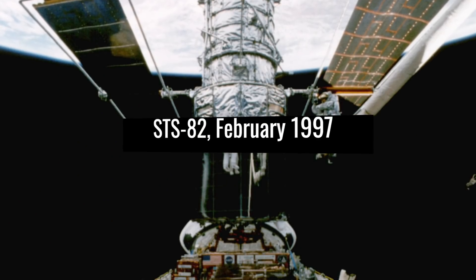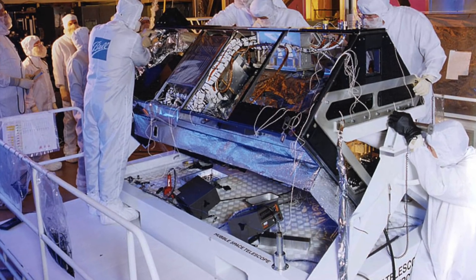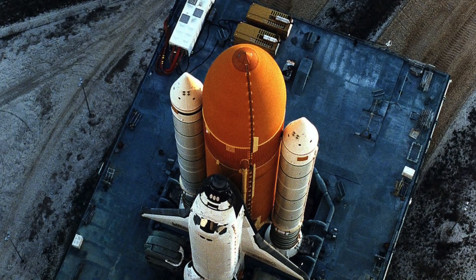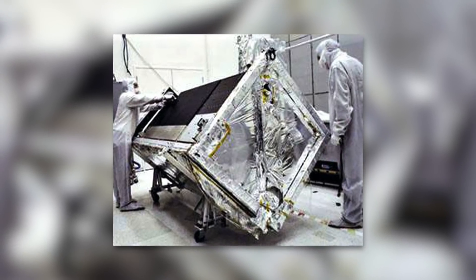Servicing Mission 2 (STS-82), February 1997: among other tasks, the astronauts installed the Space Telescope Imaging Spectrograph (STIS) and the Near-Infrared Camera and Multi-Object Spectrometer (NICMOS), replacing the GHRS and FOS.